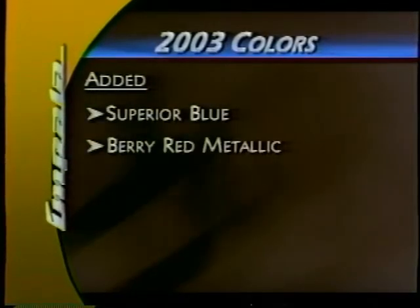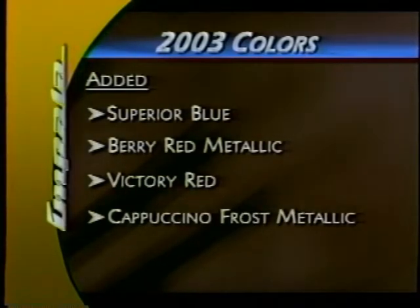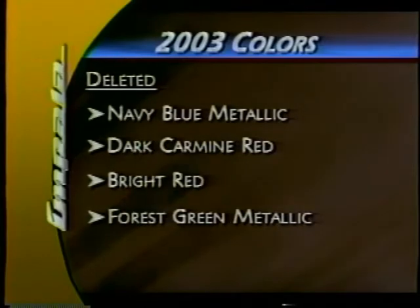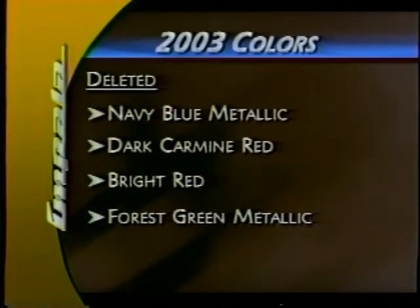Tinted solar ray glass on the front and rear windshields helps reduce glare and has special filters that help block UV rays to help keep interior fabrics and upholstery looking newer longer. The rear window glass has a standard integrated antenna that helps protect it from damage. For 2003, Impala adds several new colors: superior blue, berry red metallic, victory red, and cappuccino frost metallic. Navy blue metallic, dark carmine red, bright red, and forest green metallic are deleted.